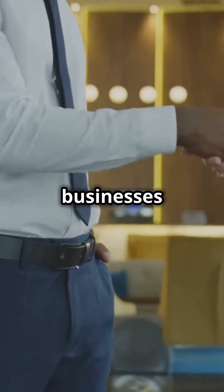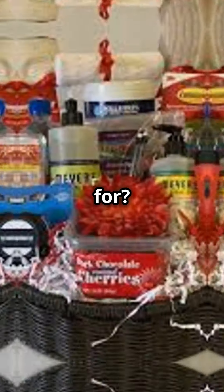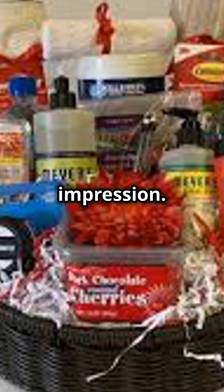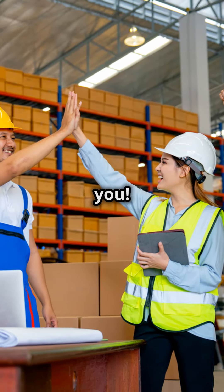Supporting local businesses while making your tenants feel at home — that's a win-win. So what are you waiting for? Upgrade those welcome baskets today and make a lasting impression. Contact Fully Promoted Tacoma. Your tenants and local vendor partners will thank you.